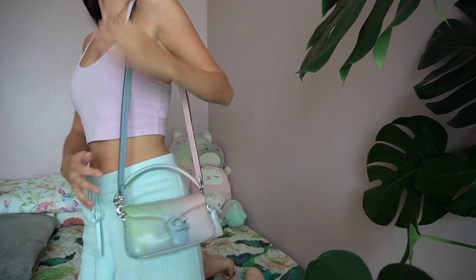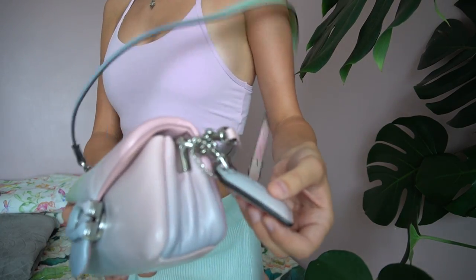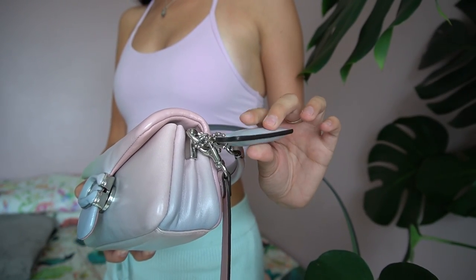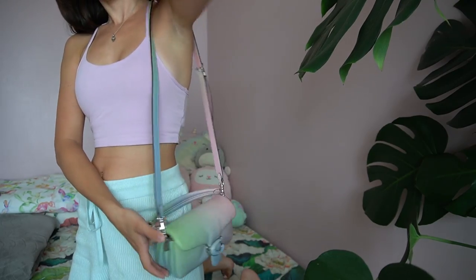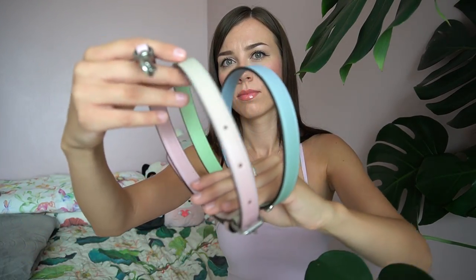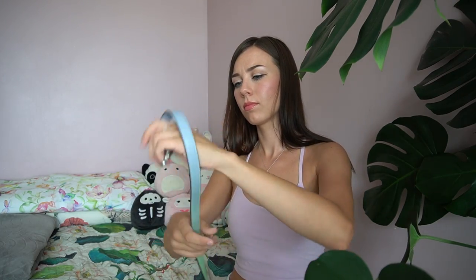Let me show you what the crossbody strap looks like — it is so cute. I love that the tab here is squishy too. Here is a closer look at the crossbody strap. The colors are so vibrant and transition so beautifully into each other. I love the gradient because you get such a vast spectrum of colors, unlike most bags that stick to just one. I am absolutely obsessed.